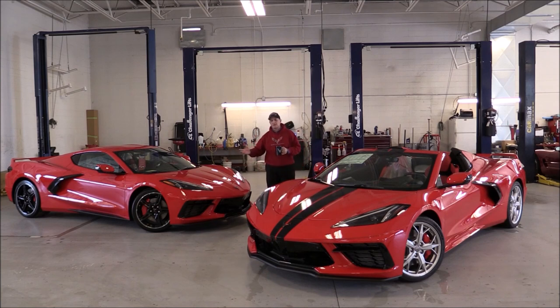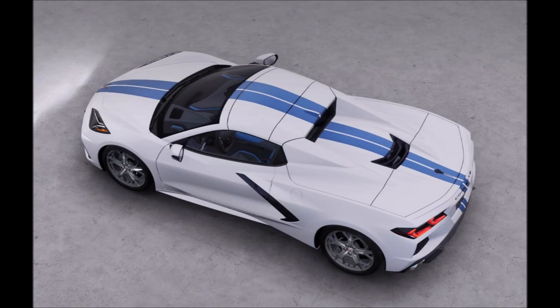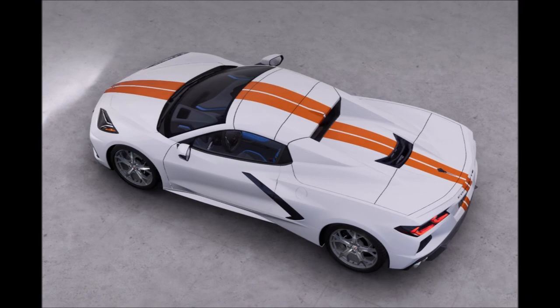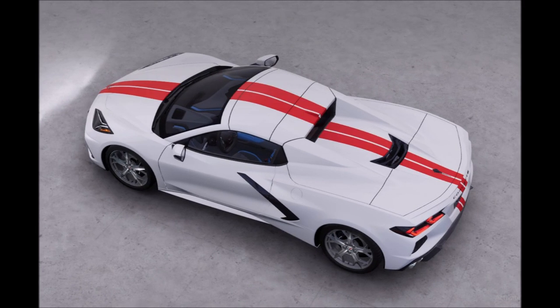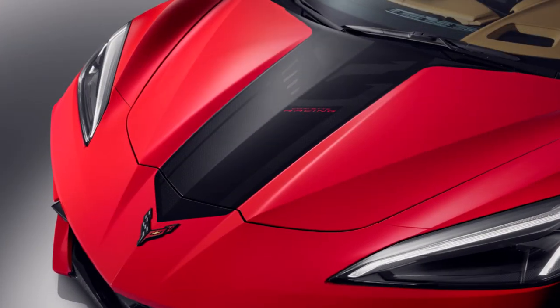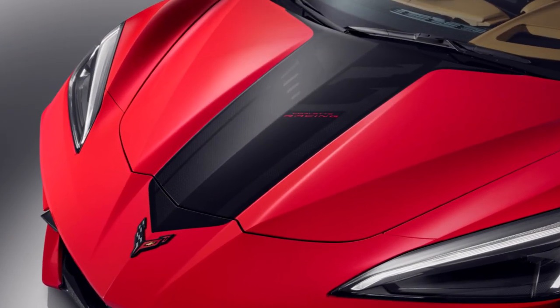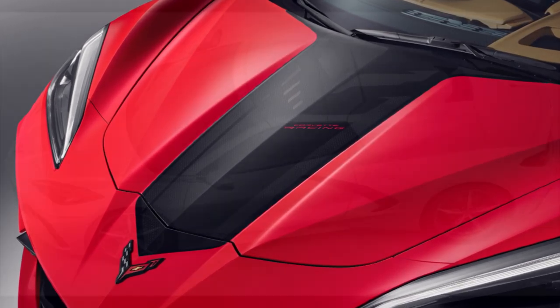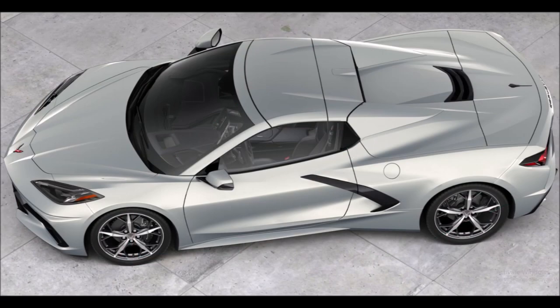Looking at these two cars, can you tell the differences between a 2020 and a 2021? Not really, unless you get the stripe package. There are some new colors available on the full-length stripes, and they've now introduced for 2021 a hood stinger stripe. Really the only outside changes you'll notice are the two new colors: silver flare metallic and red mist metallic.